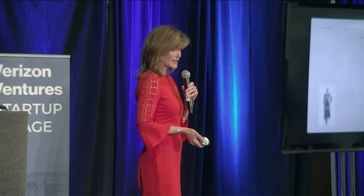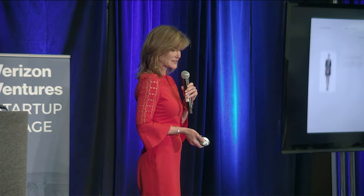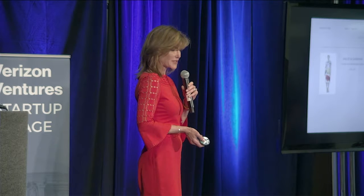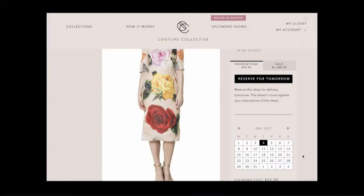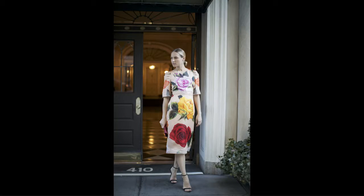Speaking of which, I'd like to wear that Dolce dress to the Central Park Conservancy lunch on May 4th. Done. Here I am, ready to go. No one will outdress me today.